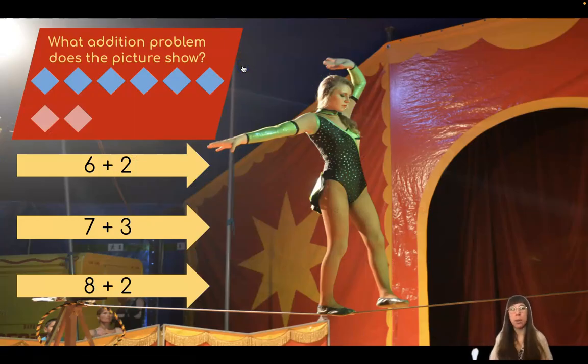What addition problem does the picture show? Let's start by seeing how many blue diamonds we have and then how many pink diamonds we have. That will tell us what we're adding. First, let's count the blue diamonds. I see one, two, three, four, five, six blue diamonds. Now let's see how many pink diamonds we have. One, two. I see two pink diamonds. Which equation matches the numbers we just counted?